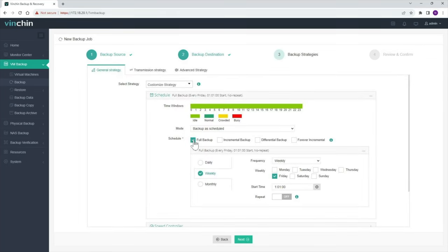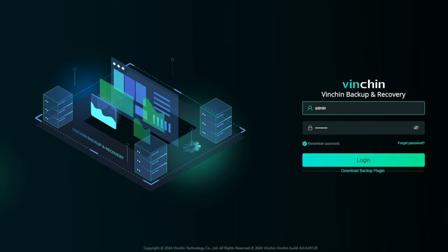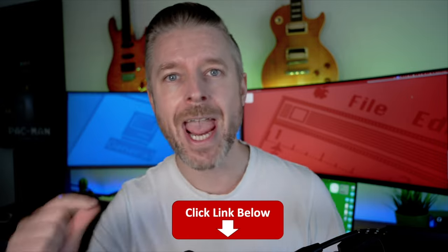Vinchin has advanced disaster recovery features like CDP — continuous data protection — instant VM recovery, and even ransomware protection. Their web console is very easy to operate and use. Do not risk your tech, your servers, your data accidentally being lost or deleted. Down below in the video description you can go and pick that software package up.